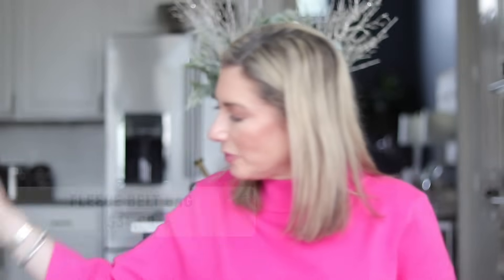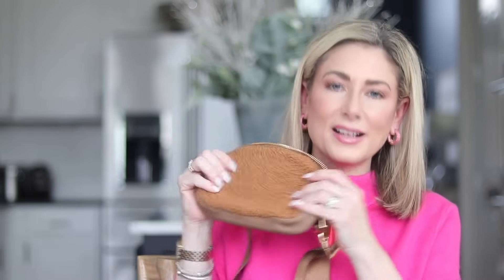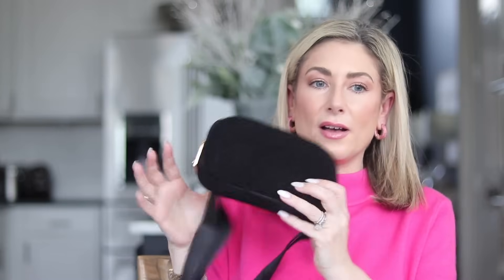And then the last of the accessory bestsellers is this fleece belt bag that I love so much. I bought all three colors — I have it in the cream, the caramel, and the black. This newest one is still packaged with the stuffing inside it. The front is fleece and the back is a satiny nylon sort of material. It is available in the regular strap length and an extended strap length, and I personally picked them up in the extended strap length.